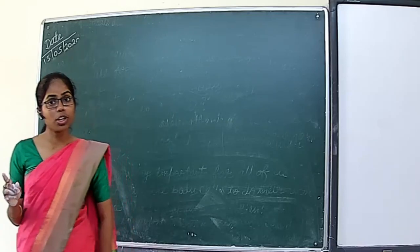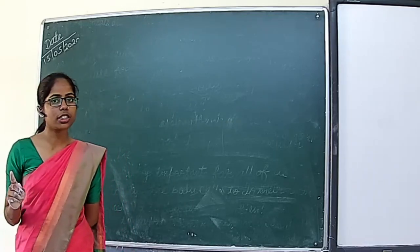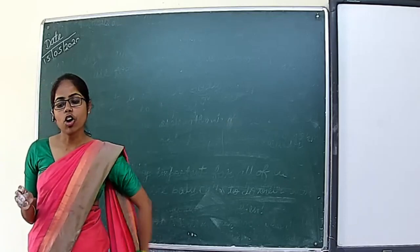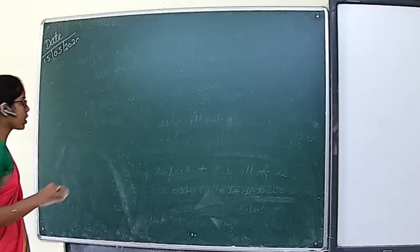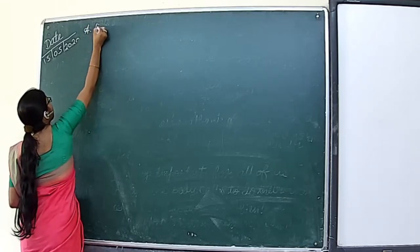If you have the book, do it in the book with pencil, and if you have not got the book, do it in the copy. Please start doing with me. Question number A is fill in the blank.